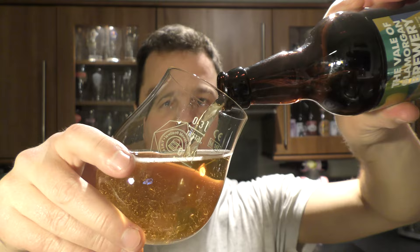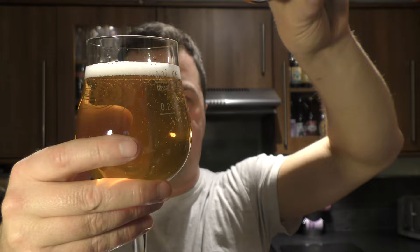I'm not sure if it's bottle conditioned. I haven't quite got the size of the glass right. It's a filtered beer and it's definitely not bottle conditioned. But yeah, this is great stuff.